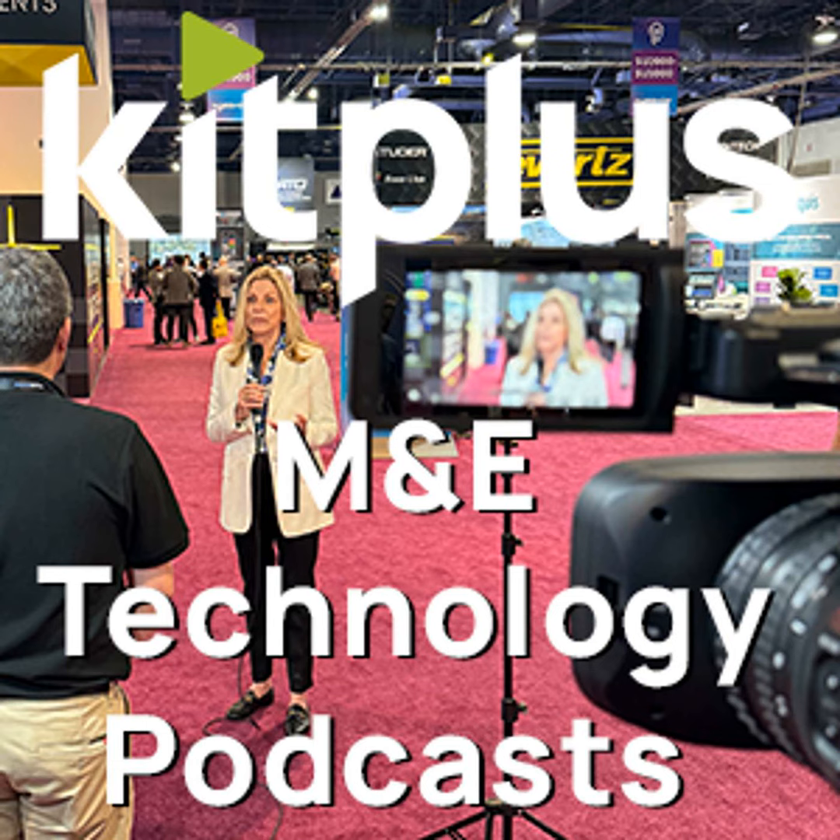In other CABSAT news, EditShare will be introducing its new Flex cloud solutions. EditShare Flex is their new cloud solution — it brings together workstation management so you can log in to remote workstations and edit with your favourite editing applications like Adobe Premiere or DaVinci Resolve. You can connect through to their media asset management system Flow and to storage, all wrapped up into a package that's very easy to use.